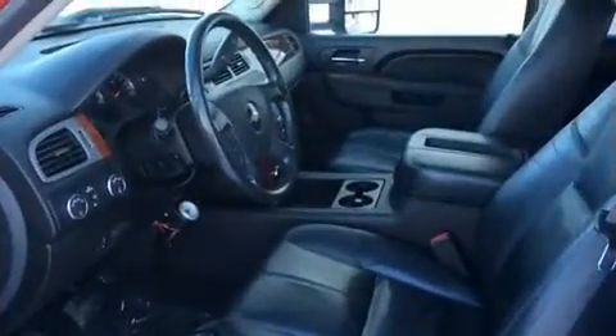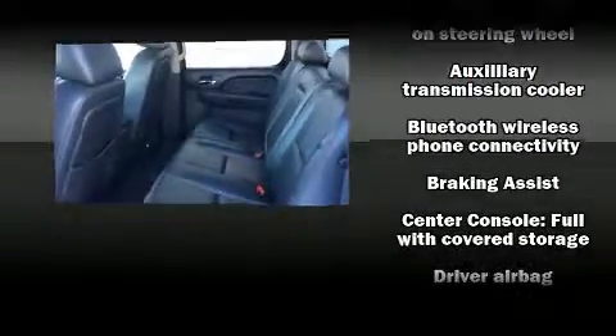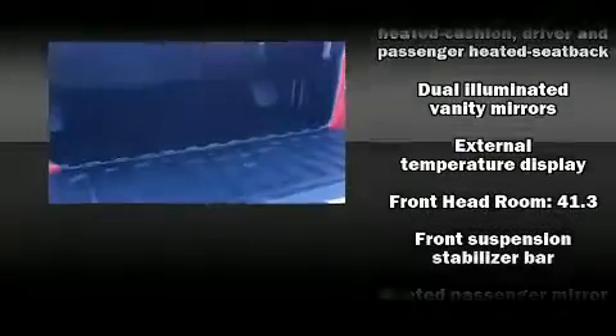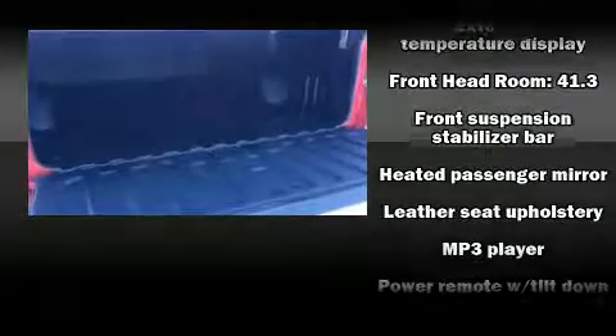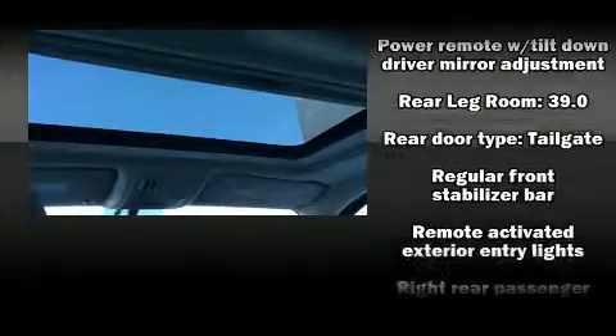Premium sound with seven speakers provides you and your passengers a sensational audio experience. Passengers are protected by various safety and security features, including dual front impact airbags, traction control, and a panic alarm.